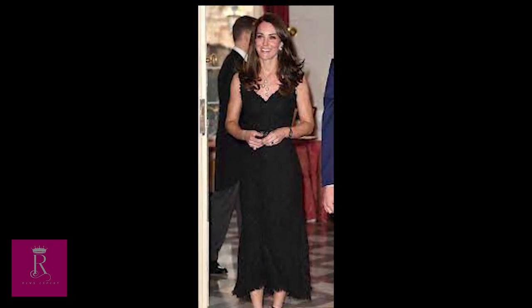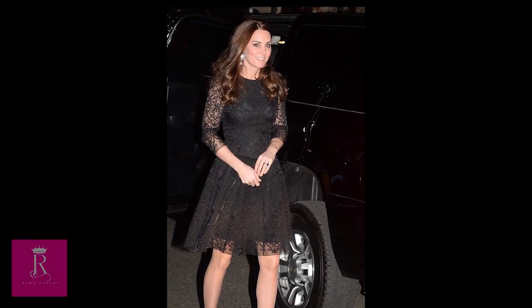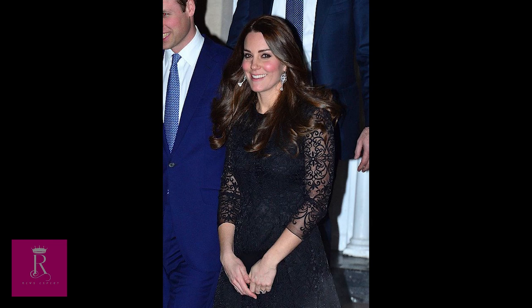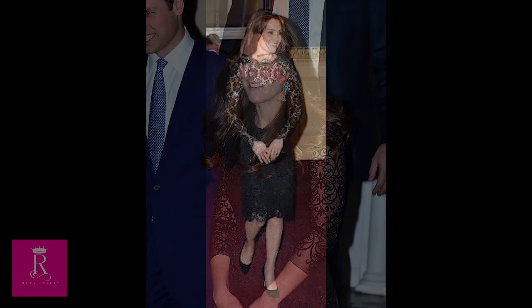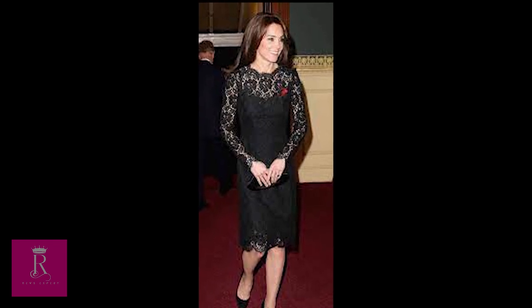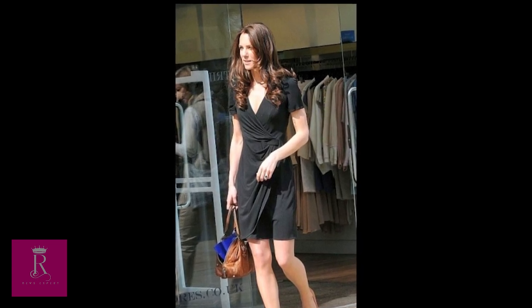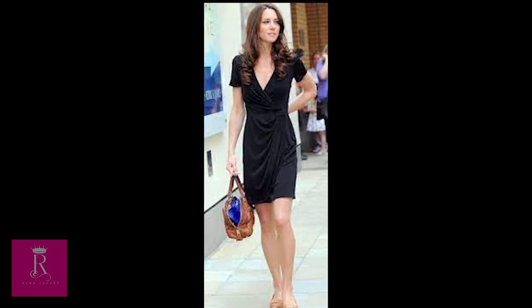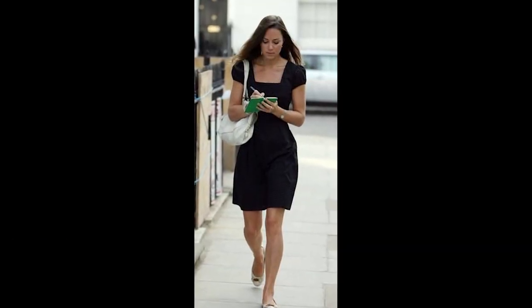What is the piece every woman should have in her wardrobe? I know the answer most of you would give if I ask — yes, little black dresses. These dresses, suitable for all occasions, are sometimes designed by very luxurious brands and sometimes they can be found at very affordable prices. Thus, these types of dresses are actually found in many women around the world. Of course, such a famous style did not go unnoticed by our beloved Princess of Wales, Kate.